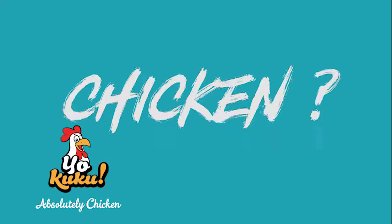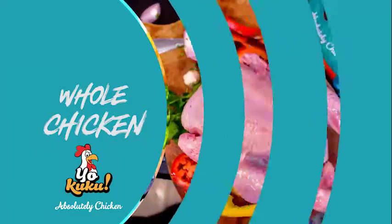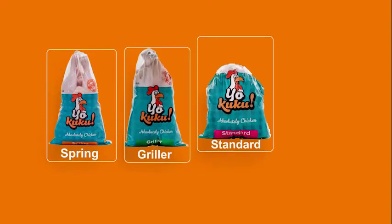Do you love chicken? You're going to enjoy discovering the world of your Cuckoo. If whole chicken is your thing, choose from four sizes: Spring, Grilla, Standard, Omuchomo.